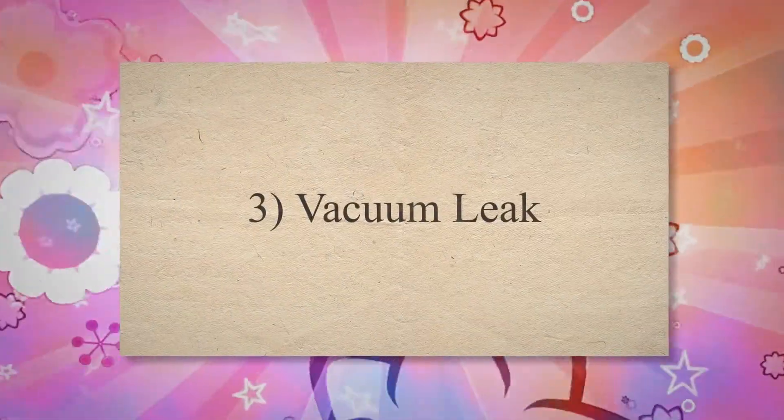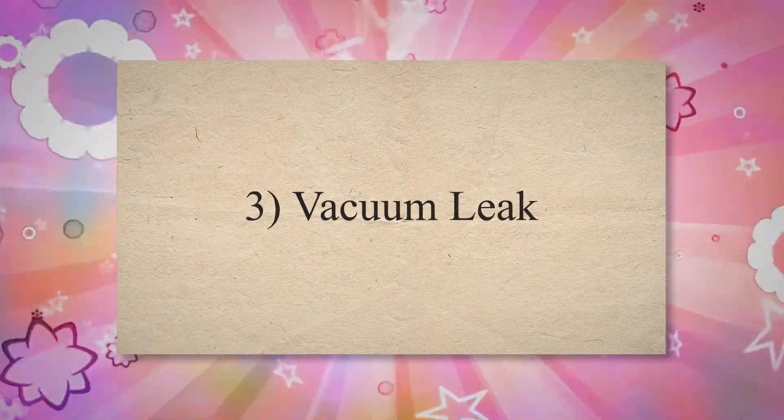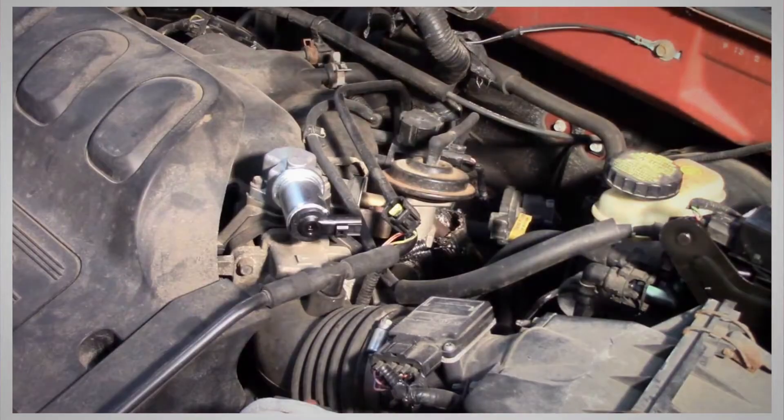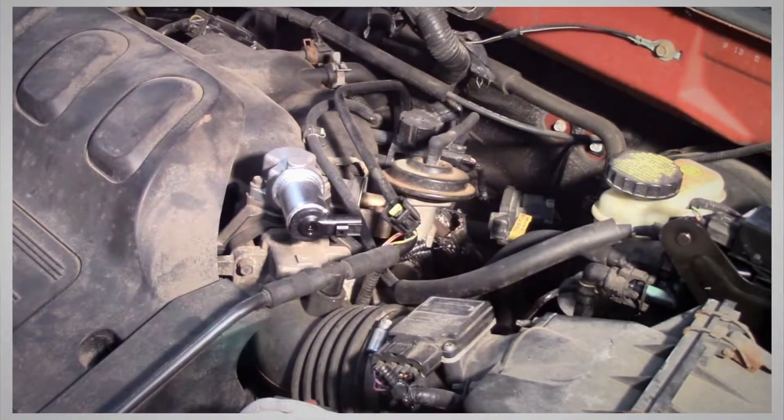3. Vacuum leak. A vacuum leak is a hole in the MAF sensor area that permits unmetered air to enter the engine. If you have a major vacuum leak, this can actually cause the car's air-fuel mixture to become too lean.